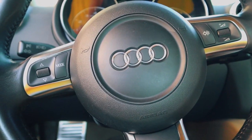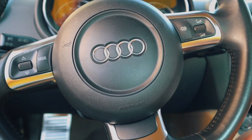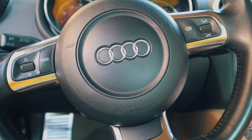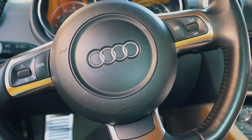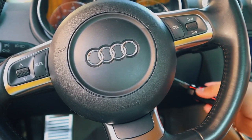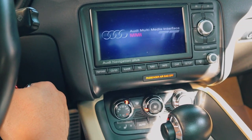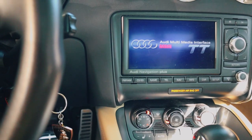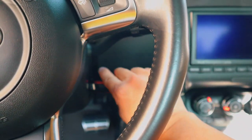The fifth thing I dislike is that when you turn on the car, it immediately turns on the radio. Let me show you — you turn it on and it just immediately plays music. It can be a little bit annoying sometimes.